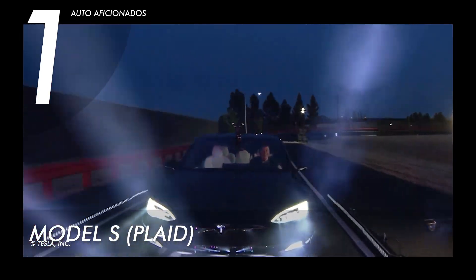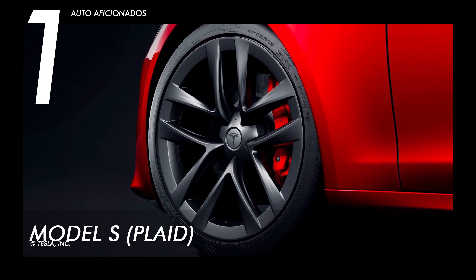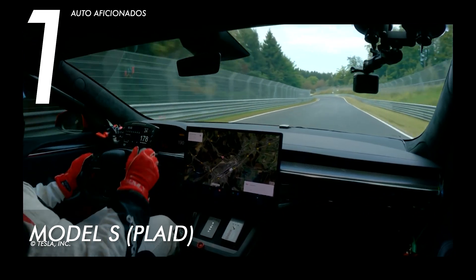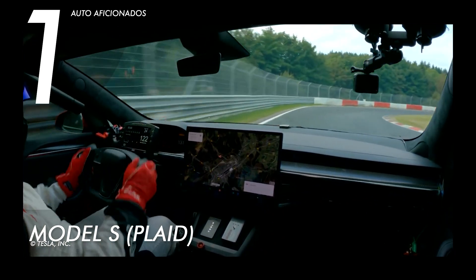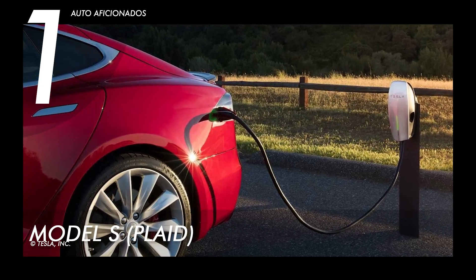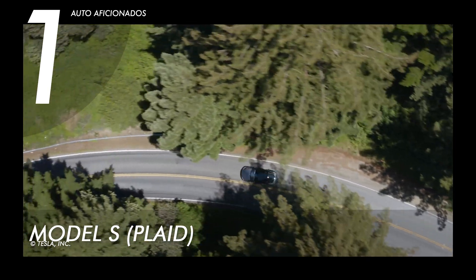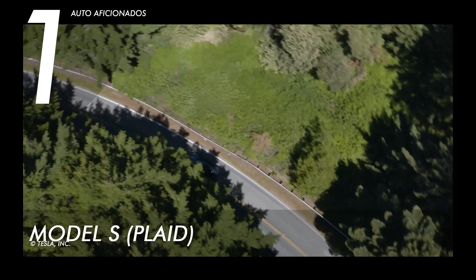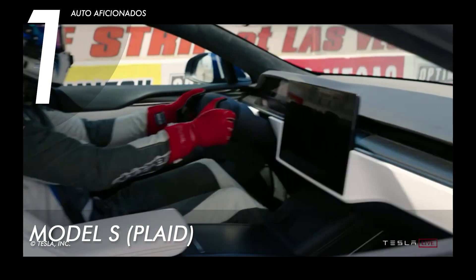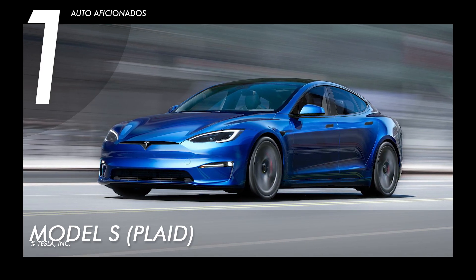Speed, power, and endurance set the Model S Plaid apart from the rest. With a drag coefficient of 0.208, it has a wider chassis and uses 19 to 21-inch performance-style wheels. It also has faster supercharging, allowing the unit to recharge up to 200 miles of range in under 15 minutes via Tesla Superchargers available across popular routes. The base price for this unit starts at $109,990 USD.